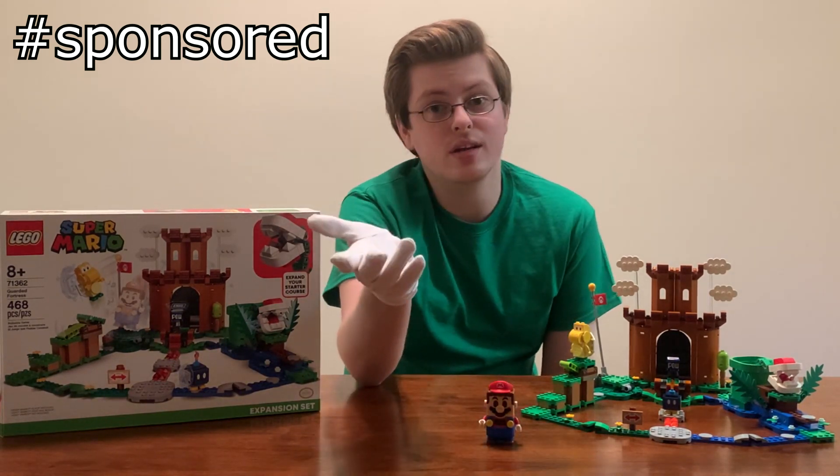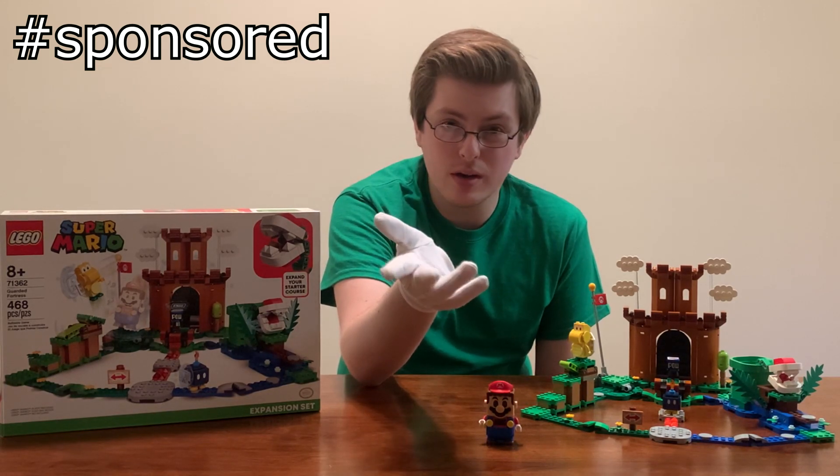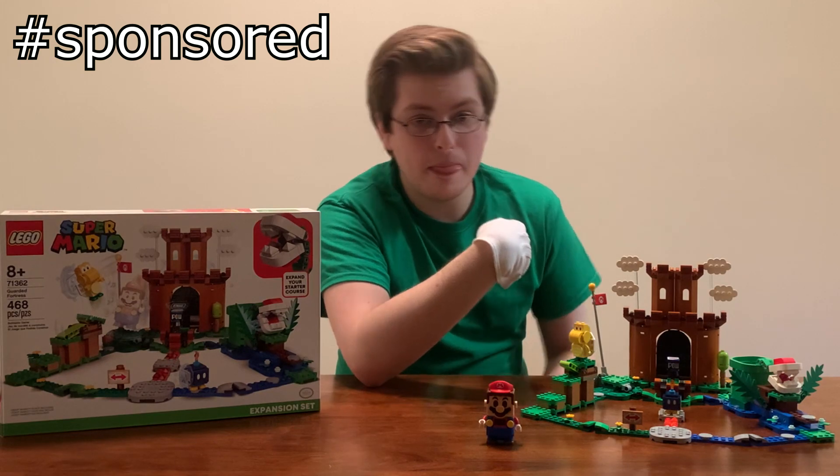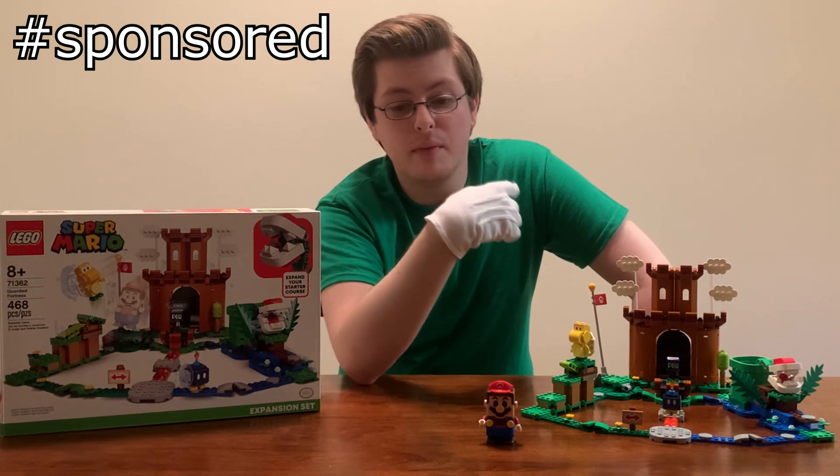There's really only one Nintendo franchise that's ever beaten out Mario as one of my favorites, and that would be Metroid. Lego, if you're listening and you plan to make Lego Metroid, cut me in on that — I'm serious, I'm begging you. If you want me to put on a Samus helmet and dance around to advertise it, I'll do it. Sign me up. But anyway, Metroid aside...